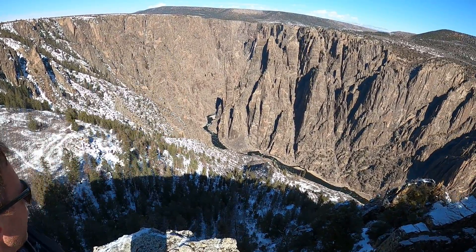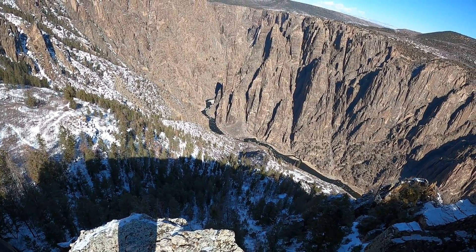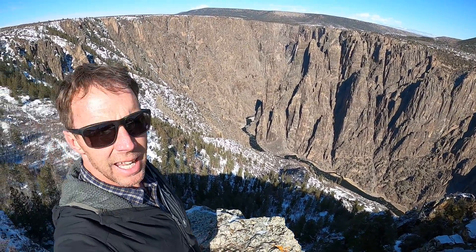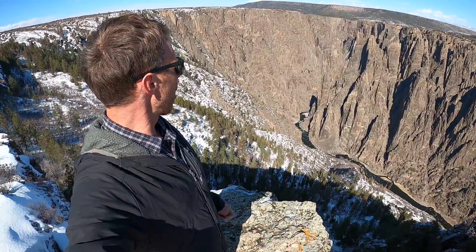Down at the bottom of the canyon we have the Gunnison River, which is a major tributary to the Colorado River, which flows through the southwestern U.S. The Black Canyon of the Gunnison is really noteworthy and was set aside because it's one of the most narrow and deep canyons in North America. In places this canyon is upwards of about a half a mile deep and only maybe 1300 feet across at its narrowest point — a really narrow gorge cut into these spectacular dark rocks.